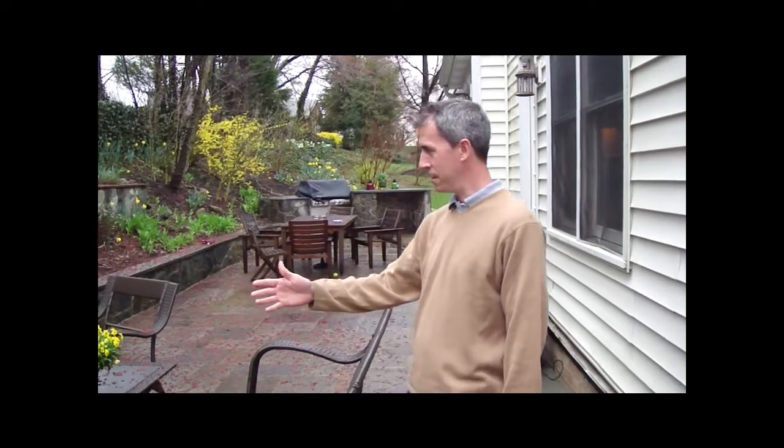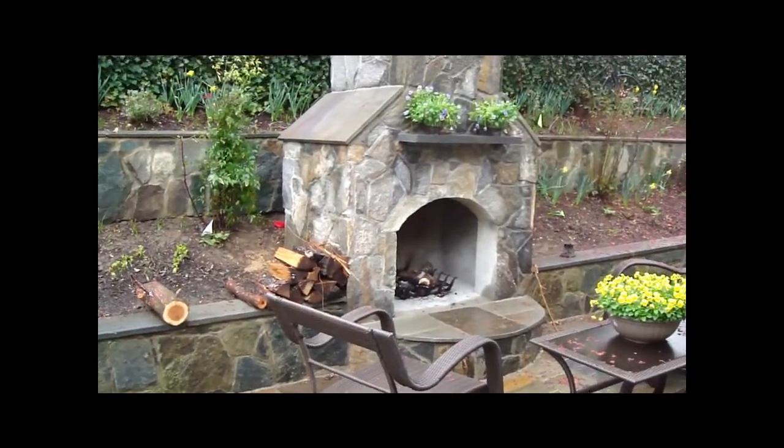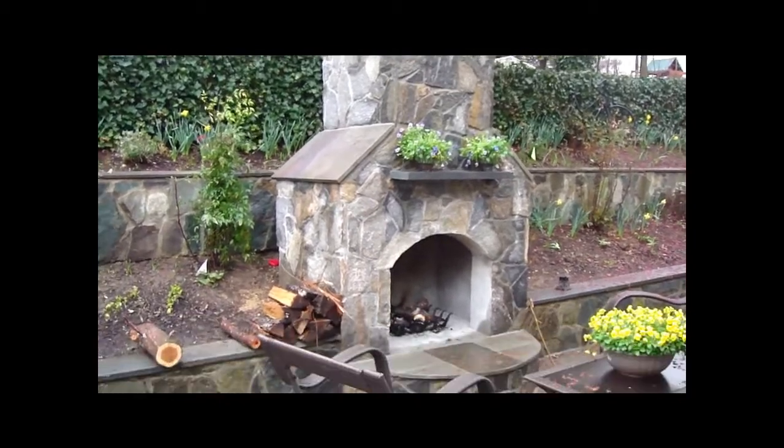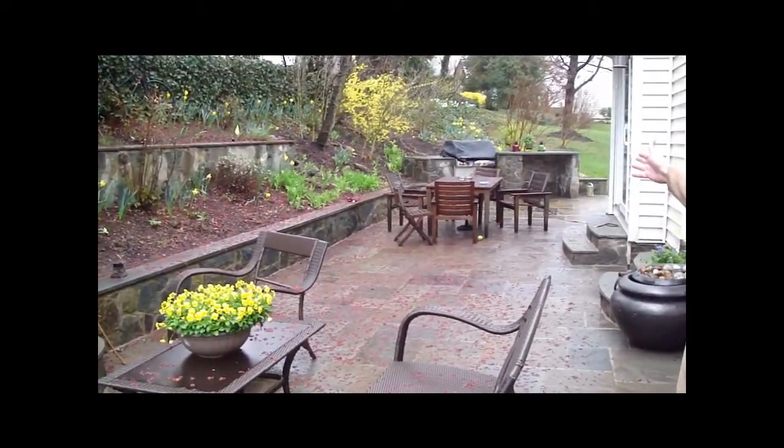Hello, I'm George. I live in Alexandria, Virginia. The Phoenix crew came into our house and we had an existing patio that had been here about four or five years, and they were able to blend in a new patio and build a fireplace into the existing retaining wall we had, and then we carried it down to have a cooking and bar area.